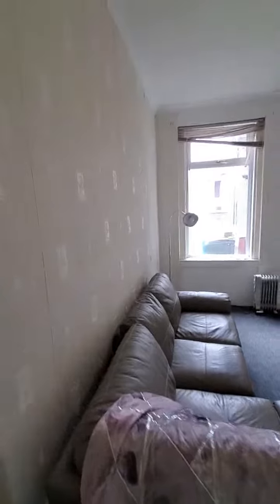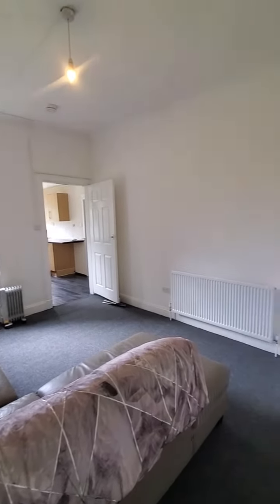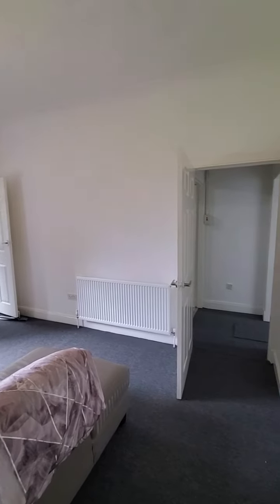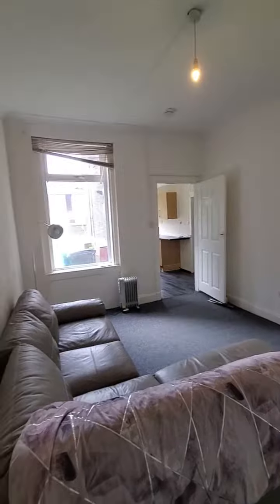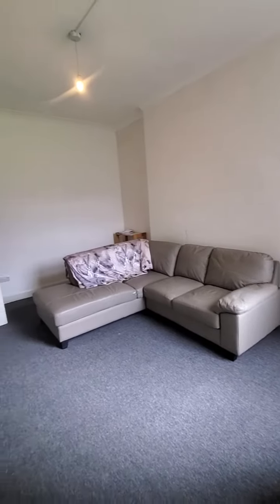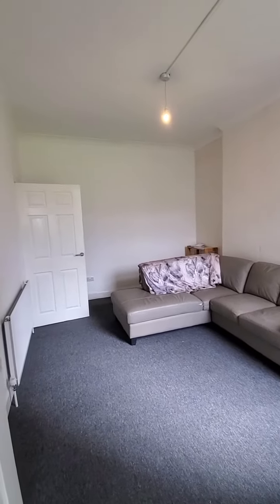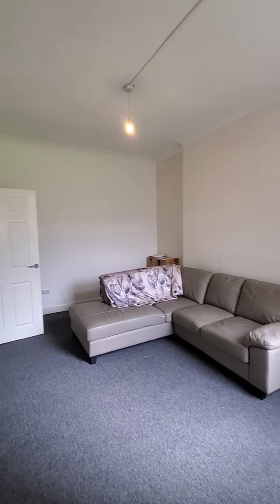Further along, we've got our lounge. This is again a spacious room — I'll give you another view from a different angle just so you can appreciate the size. It really is a huge room, with space for your sofa or a little dining table as well if that's what you want to do.